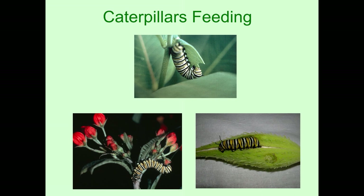The monarch caterpillar not only feeds on the leaves, but also feeds on the flowers and even on the seed pods. I call this one my shy caterpillar — he's hiding inside the seed pod halfway.